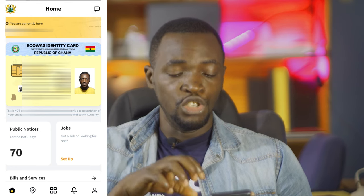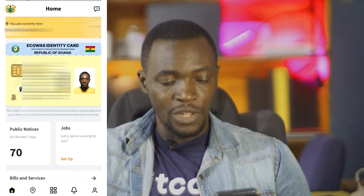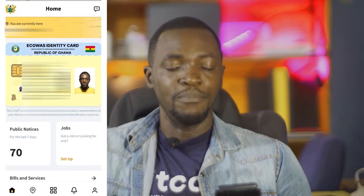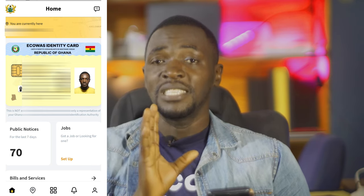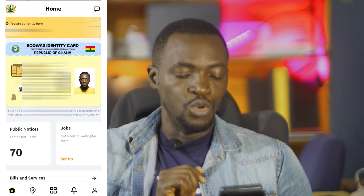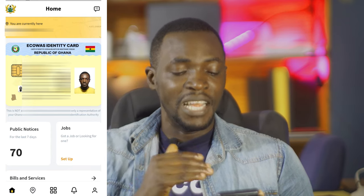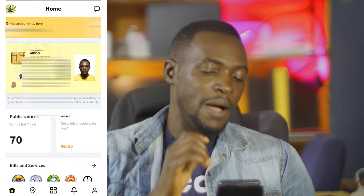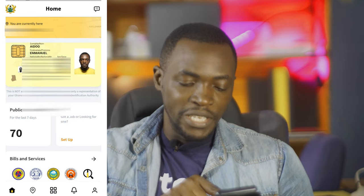After receiving and entering the code it eventually worked, then it takes you to a page to enter your Ghana card. I entered my Ghana card and got straight to the next page. Apart from the small hiccups it was pretty easy to get into the app. At first glance I saw my Ghana card on the front page, and also where I'm currently located — which we'll talk about later. If you tap on the Ghana ID, it's basically information about you.